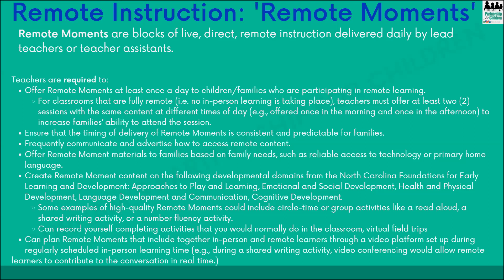You can plan remote moments that include both in-person and remote learners through a video platform. For example, if you want to do a read aloud in your classroom, you can set up a live video stream and let your remote learners and their families join. You can also record yourself completing activities you would normally do in the classroom, and you can consider virtual field trips. There are a lot of options for remote moments.